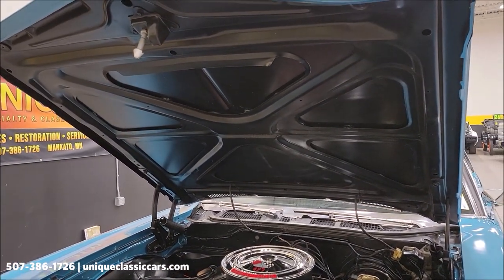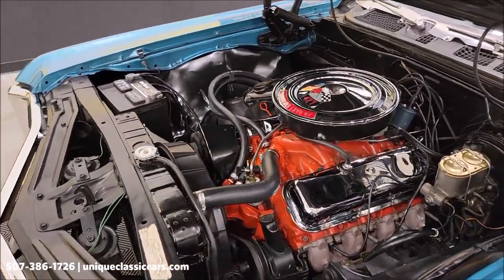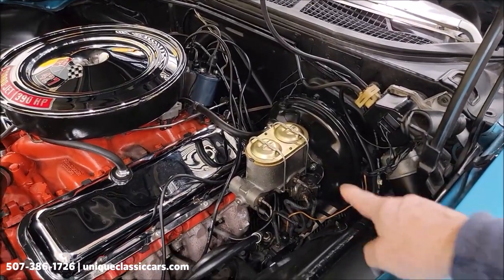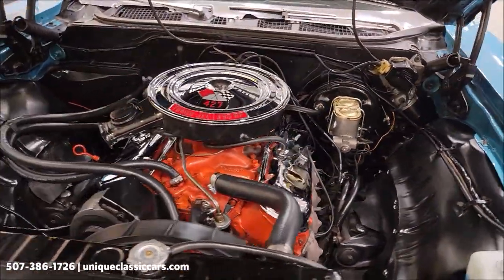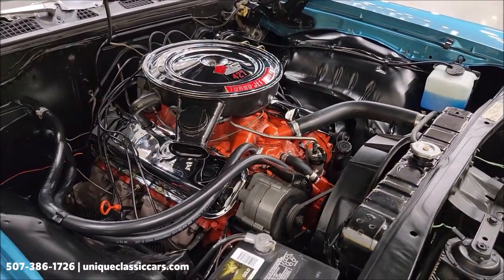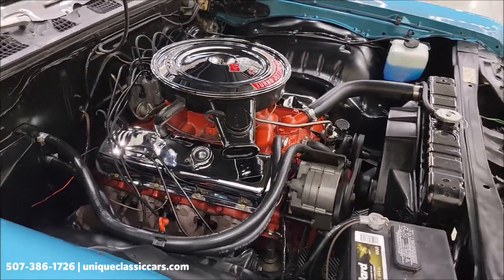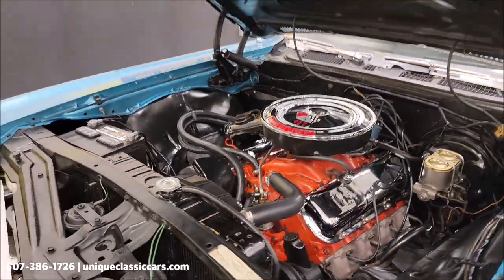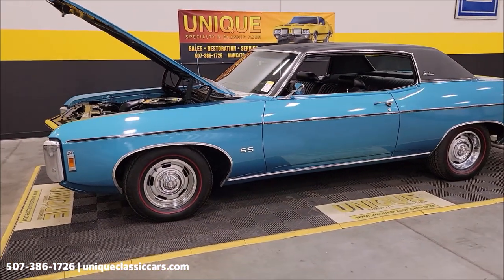There's the underside of the hood. There it is — the original big block of this car. Power steering, power brakes — as I mentioned earlier, you can see the master cylinder and the brake work that was done, with receipts for that. I believe the tires were from about four years ago, and there was a receipt for that in there too — redline radials. Numbers-matching engine and trans. 1969 Chevrolet Impala Custom two-door hardtop or sports coupe.